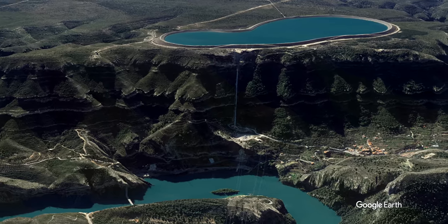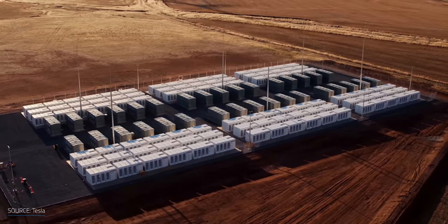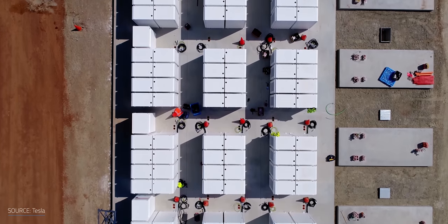While pumped hydro plants have a similar or even longer lifespan, lithium-ion battery installations would require proper maintenance or even unit replacement to turn 40.